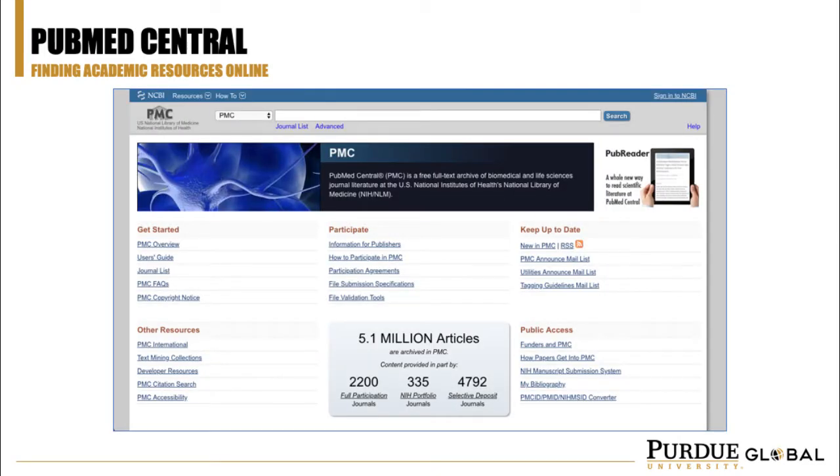For medical and nursing research, visit PubMed Central, provided by the U.S. National Library of Medicine. This resource provides full-text access to over 5 million articles in participating journals, which now number over 2,000.